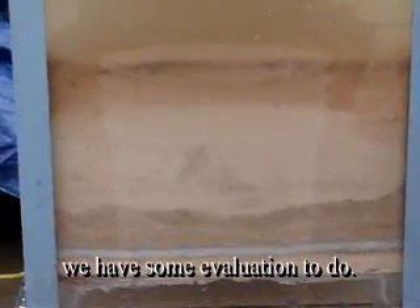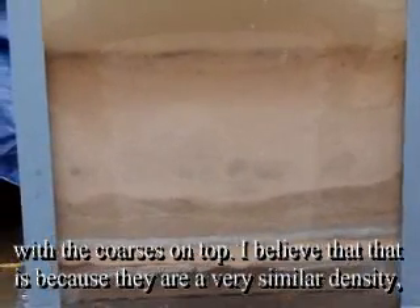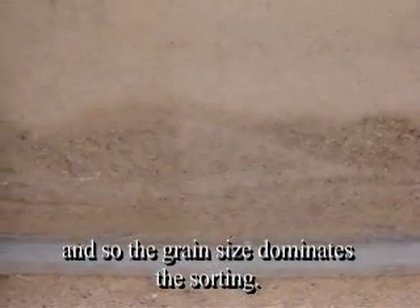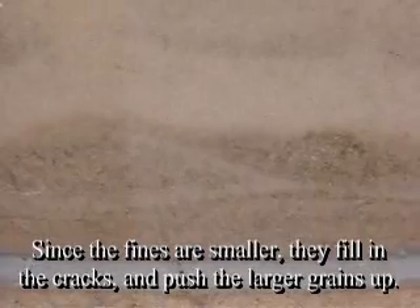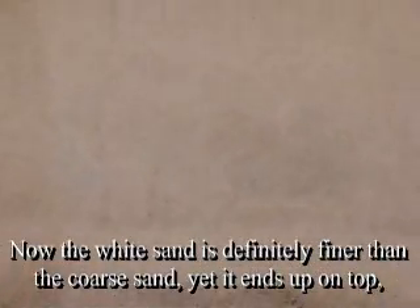It is sorting it all out, either by density or grain size — we're not sure which yet. We have some evaluation to do. See that the fines are on the bottom with the coarses on top. I believe that is because they are a very similar density, and so the grain size dominates the sorting. Since the fines are smaller, they fill in cracks and push the larger grains up. The white sand, though, is definitely finer than the coarse sand, yet it ends up on top — so I would say that's because it is less dense.